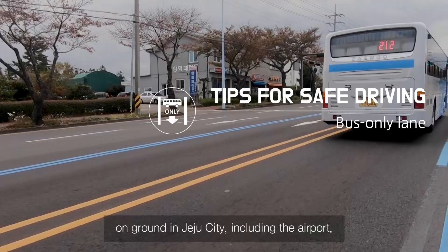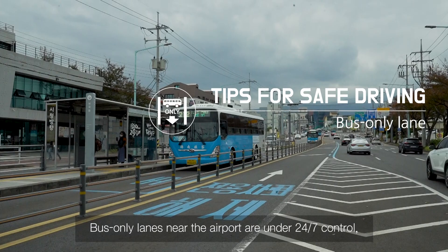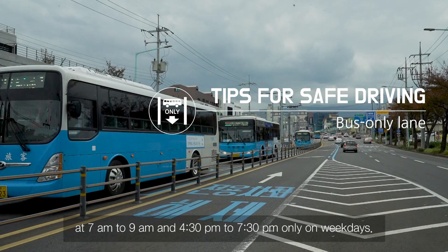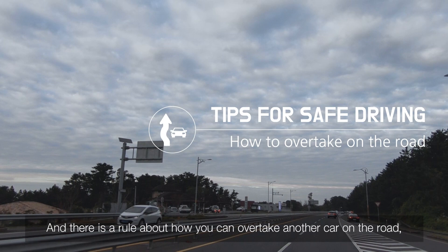There is a bus-only lane marked with a blue stripe on the ground in Jeju City, including the airport area. Bus-only lanes near the airport are under 24/7 control. Bus-only lanes across Jeju City are controlled at 7 a.m. to 9 a.m. and 4:30 p.m. to 7:30 p.m. on weekdays only. Please be careful not to drive in this lane.